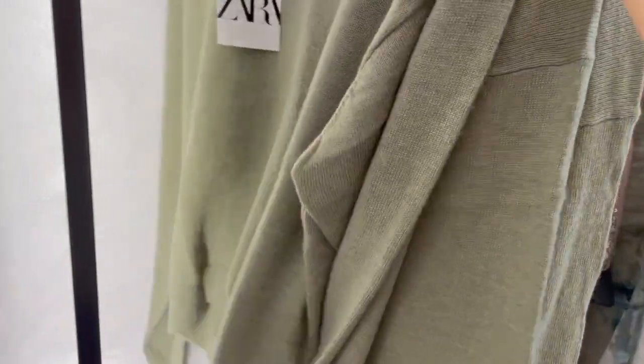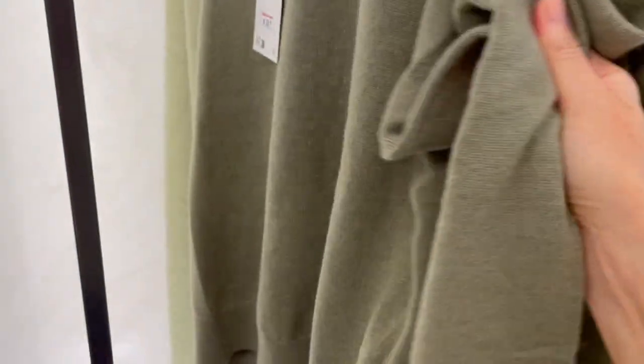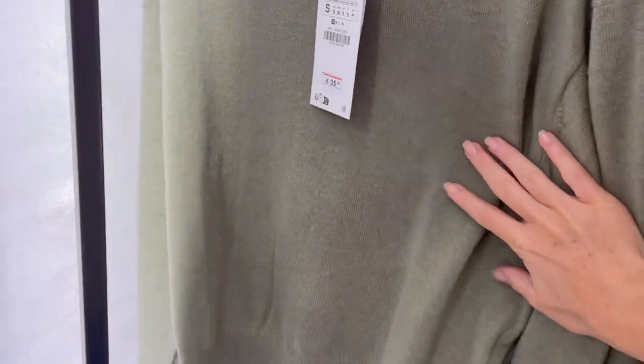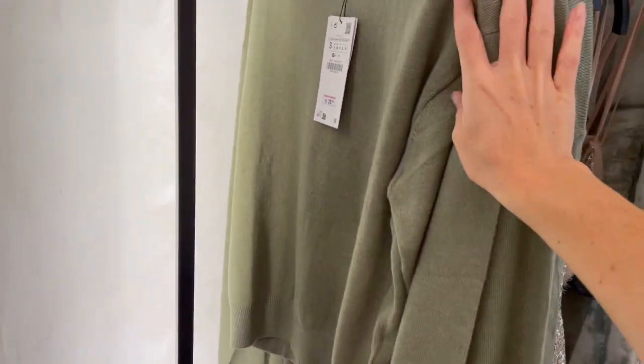Here's a wool blend sweater in a gorgeous green color. It's not too thick — a nice thin fabric. This piece is 35.95 and it's a nice light green color.